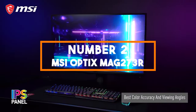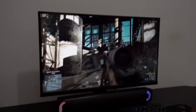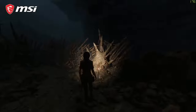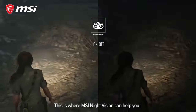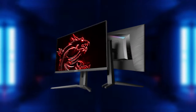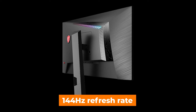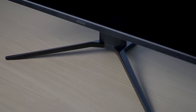Number 2: MSI Optix MAG273R. Our second spot is the MSI Optix MAG273R, a Full HD gaming monitor designed to deliver an exceptional gaming experience. With a 1920x1080 resolution and a fast 144Hz refresh rate, it's engineered to provide smooth and responsive gameplay.